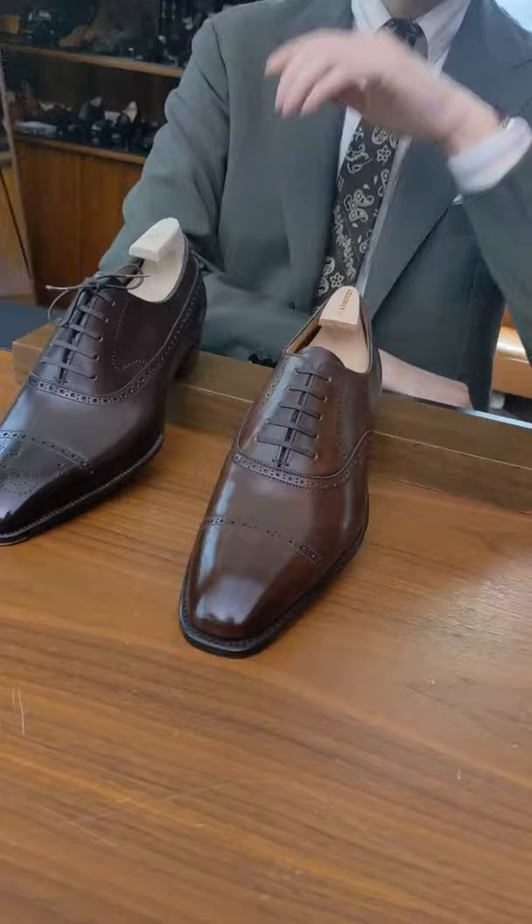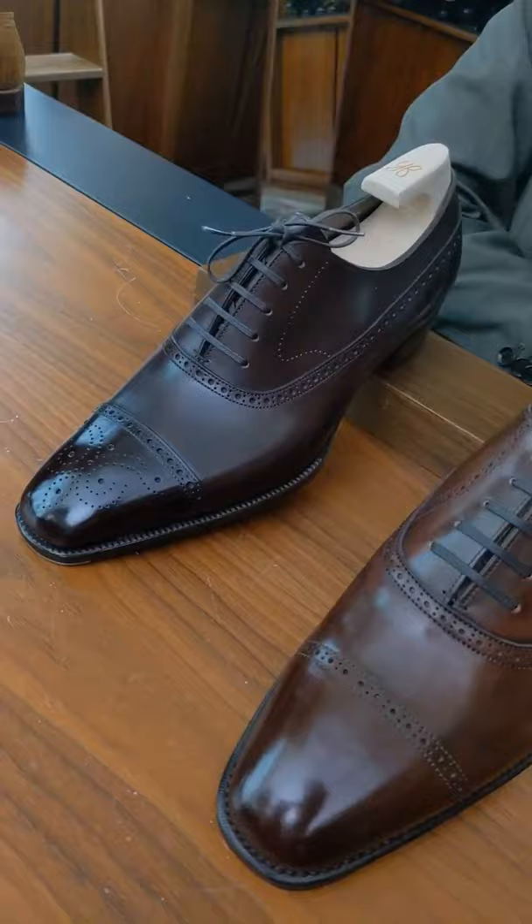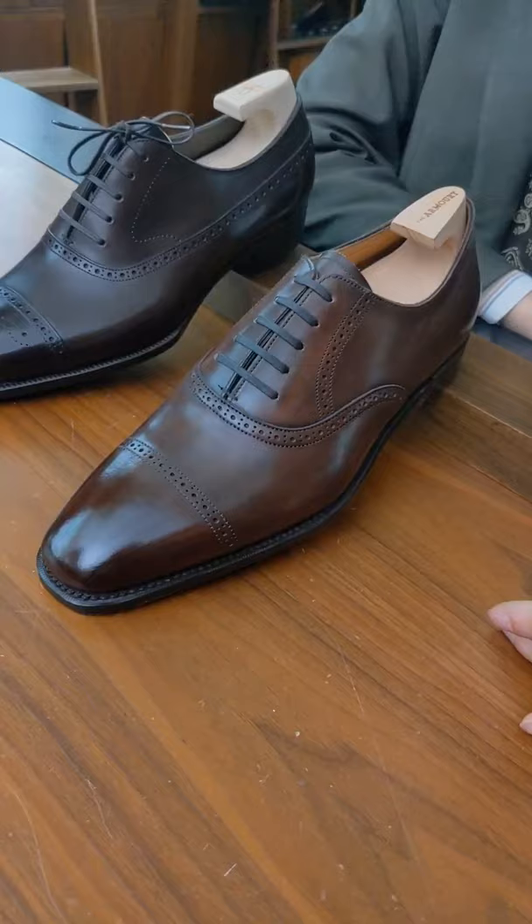The Armory shoes — rather than making them in Japan, we actually make them in the UK, in Northampton, thanks to some connections I had over there. They're designed by Fukuda — last and upper — and we go to the factory regularly to check on production and make tweaks. This was the first model we did.